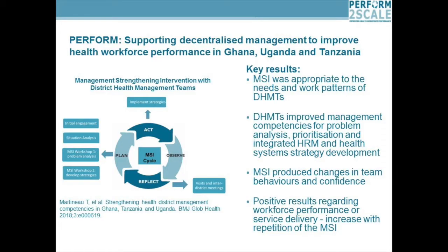With this in mind, we developed the Perform project, which is supporting decentralised management to improve health workforce performance in Ghana, Uganda and Tanzania. This was the pilot study, funded by the EC and ran from 2011 to 2015. What we did was develop a management-strengthening intervention for management teams at district level in the three countries to improve both health workforce performance and service delivery more generally.